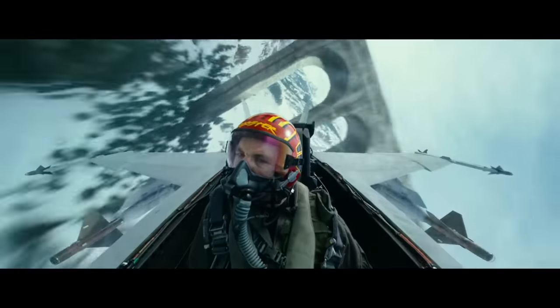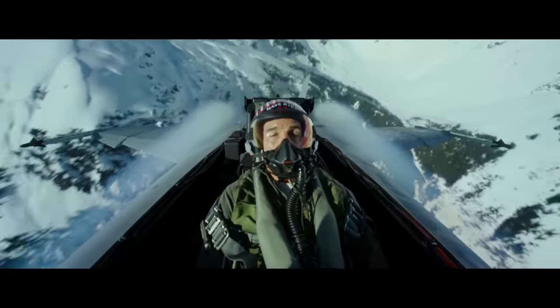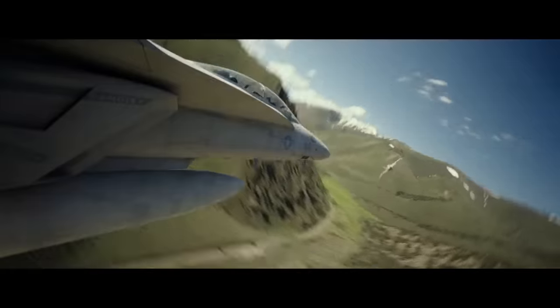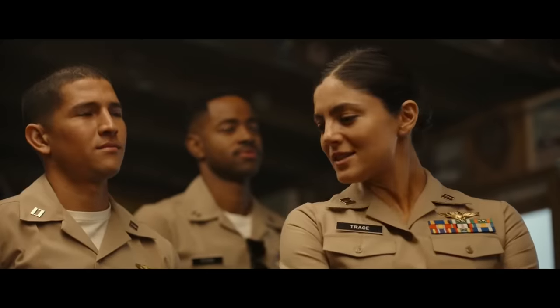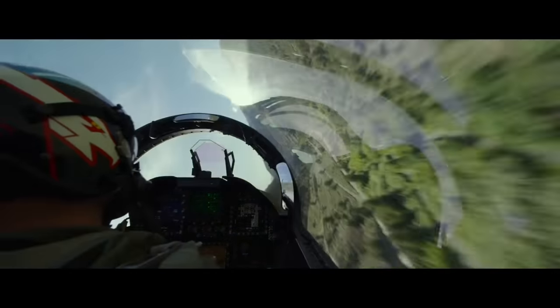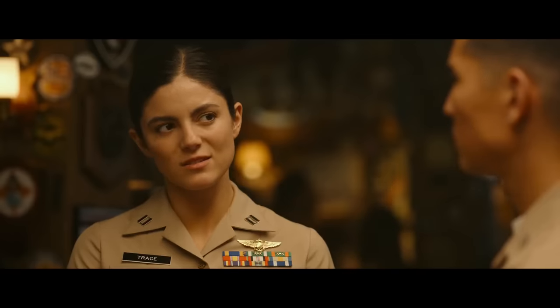As for my ranking of Top Gun Maverick's adherence to engineering principles, I'd give it an A. It really is a very well researched and well crafted story — an incredible tribute to aerospace and the US Navy. They do take some liberties with military protocol, and Maverick being a rebel, but for a film this good, I'm going to give it a pass.